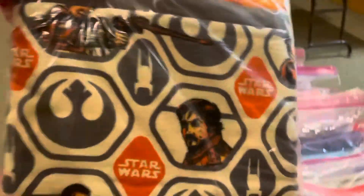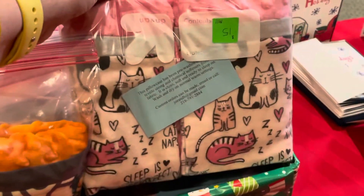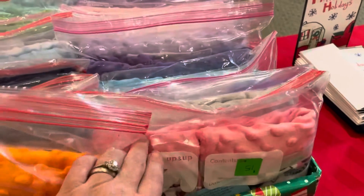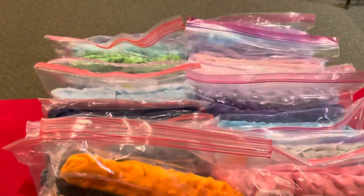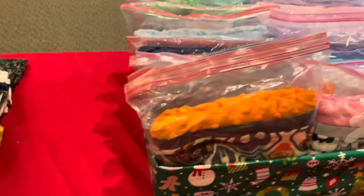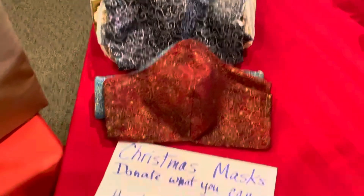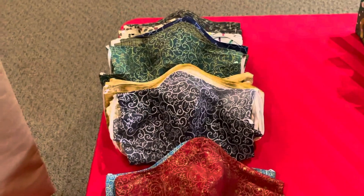We also have some pillowcases — these are amazing. They are super comfortable, in all different designs and patterns. They have a little knobby material on them and it feels super good on your face. Personally, we have one of these for our cats and they love them. We also have masks, and you just donate whatever you can if you'd like one of those.